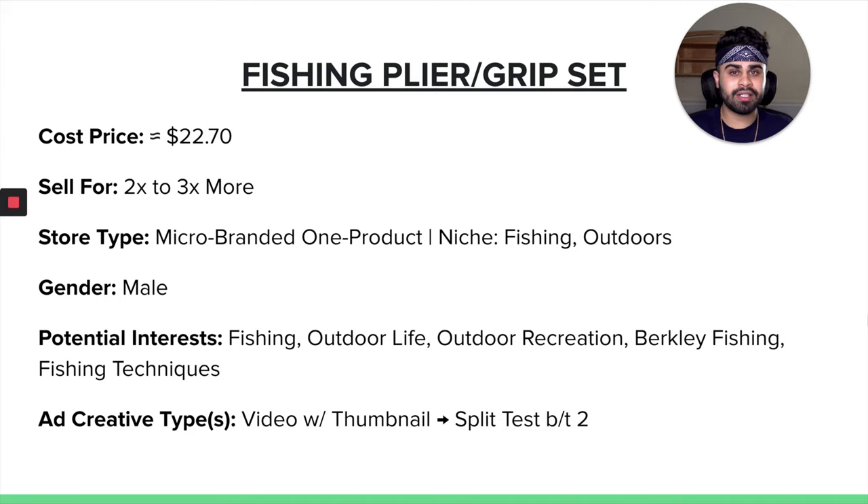When it comes to gender — I'm not being offensive or gender biased — even though a woman can technically use this product, because fishing as a hobby or sport is more widely appealed to males, for this purpose I would only target male on Facebook. You can target both, but I'm 99% certain you will get more traffic and purchases from the male demographic. Some good Facebook interests are fishing, outdoor life, outdoor recreation, Berkley Fishing, and fishing techniques. For ad creative type, do not use a single image or carousel ad for this product — it needs explanation, demonstration, and unfolding. Show someone going fishing actually using the product, how it's benefiting them, and really highlight the features and benefits. It is a convenience product that you will always need when you go fishing.